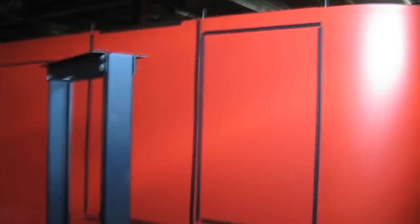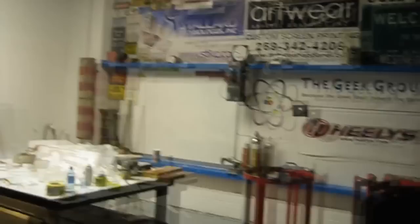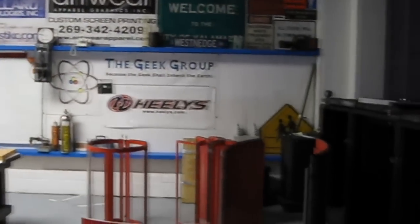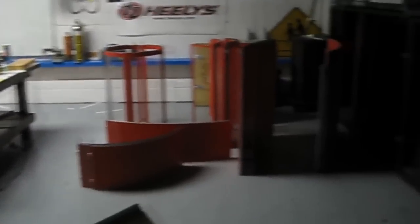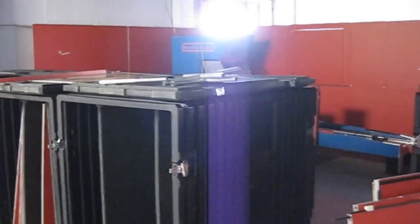We've got this giant red wall, which was a trade show display that we got donated by a robotics company. Nachi Robotics donated it. I'll give you guys the grand tour. Here's set A over here, and we're going to be doing a lot of stuff with this, and there's going to be a lot more organization happening here. And then right over there is set B.